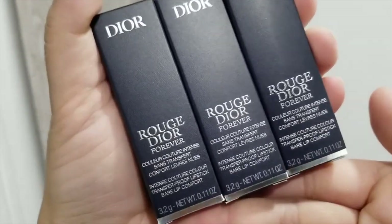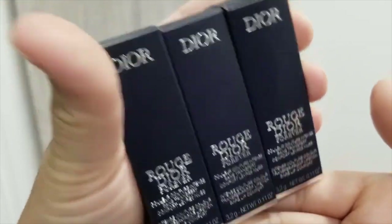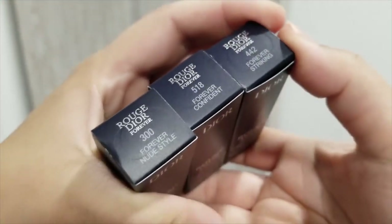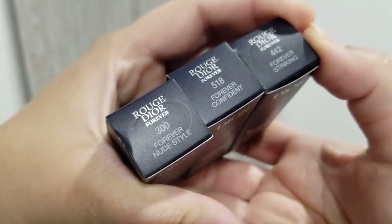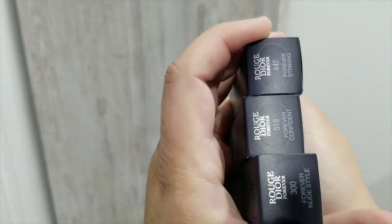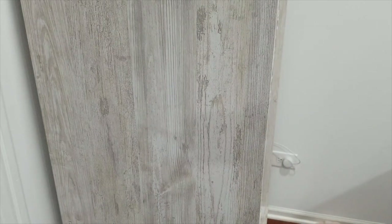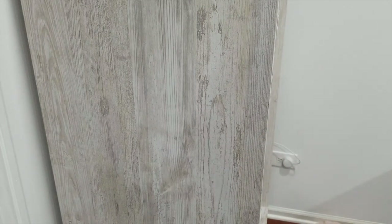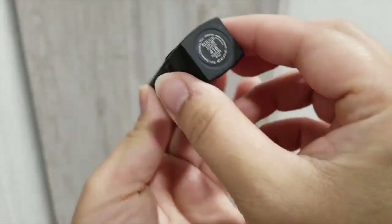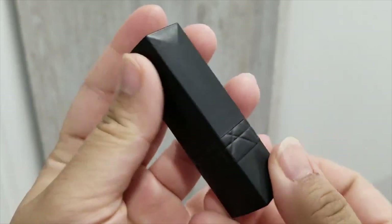I picked up three in this order. The box packaging says Rouge Dior Forever on it, and these are the three shades that came in this specific order. I do like the packaging on this one — it is a matte black, very sleek looking lipstick.